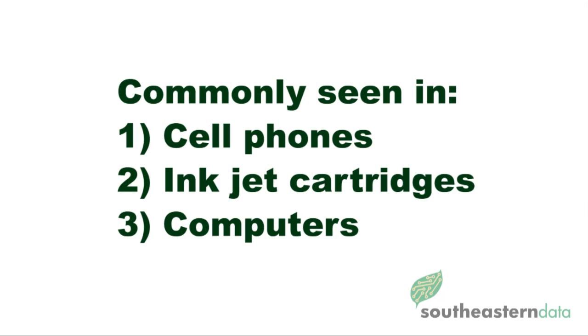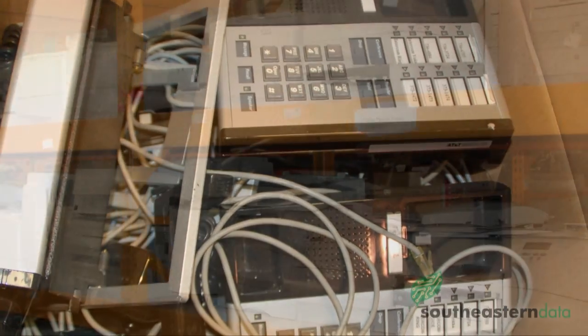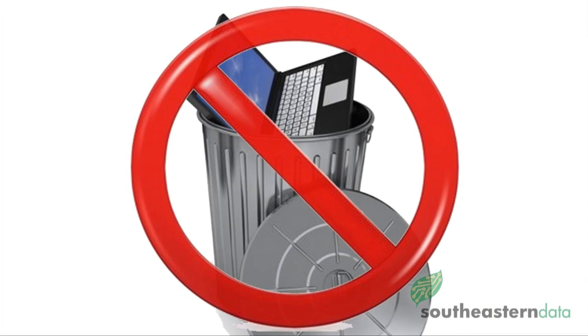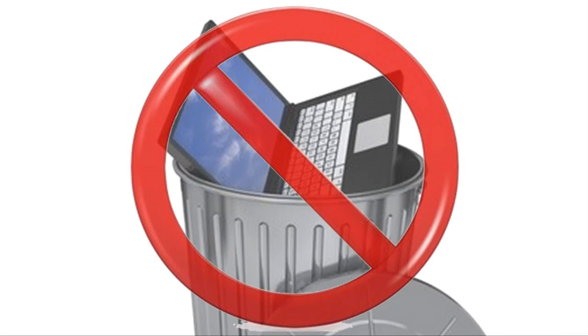This is more commonly seen with items like cell phones, inkjet cartridges, and computers. This also helps to eliminate e-waste that would otherwise end up in our landfills. Whether it is for reusing or simply recycling, there is no longer an excuse for electronic components to be tossed out as if they had no hope of any further usage.